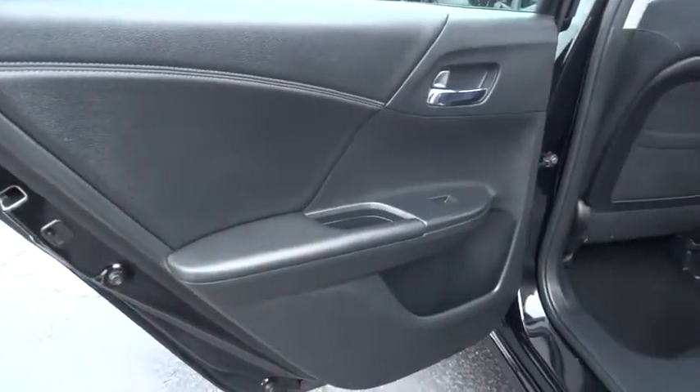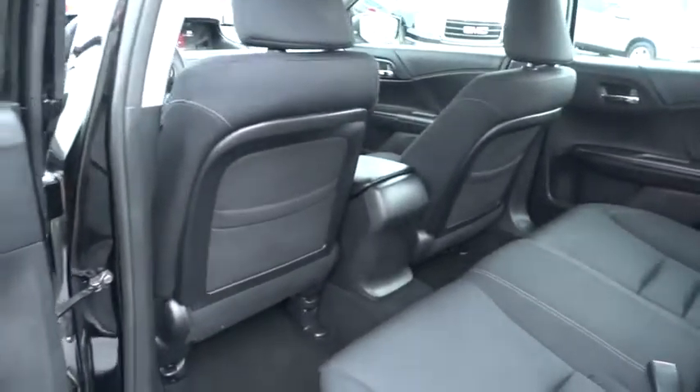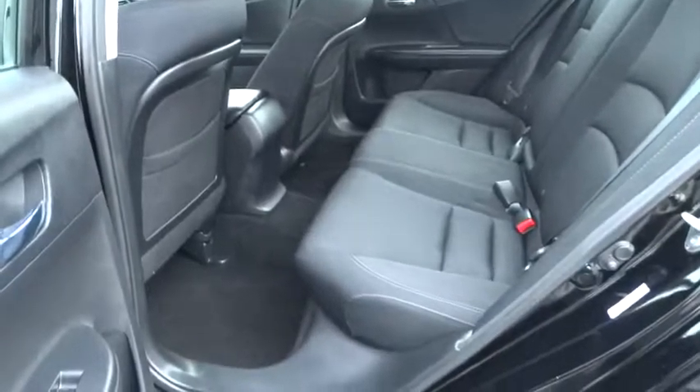Rear window defroster, power windows, security system, trip computer, tachometer, remote keyless entry, overhead console, brake assist, panic alarm, driver vanity mirror.